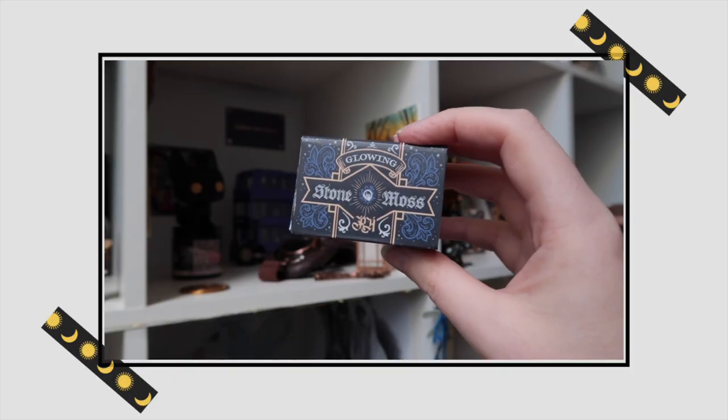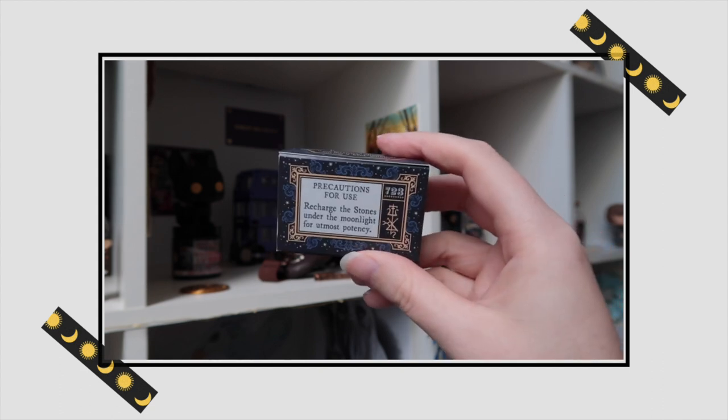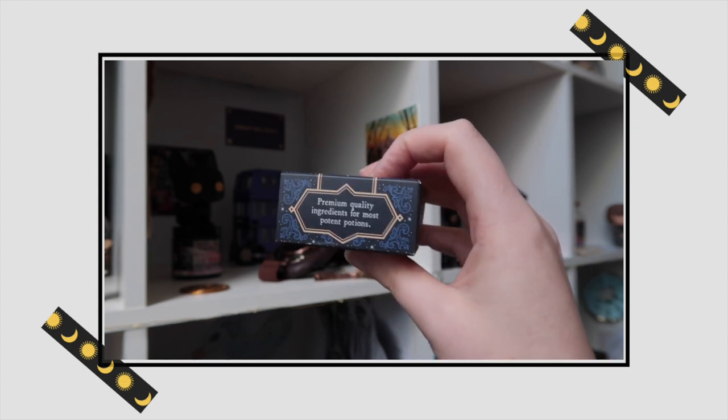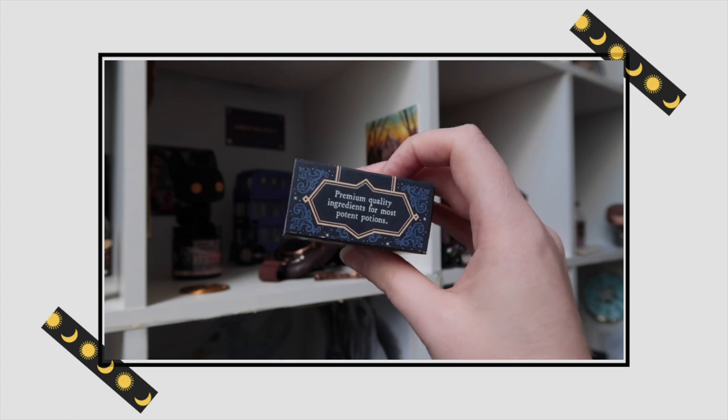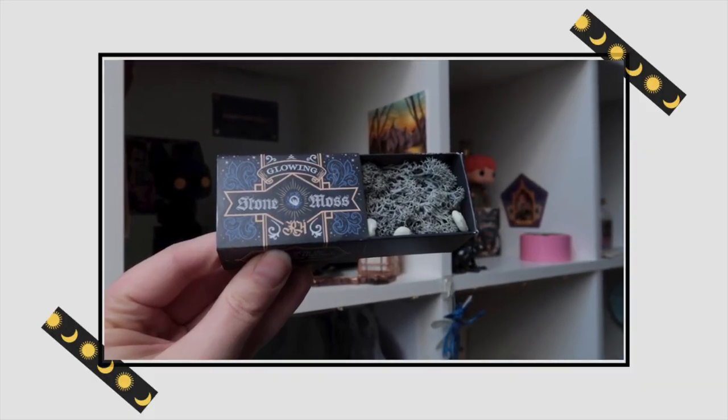Next up is a little box that says 'Glowing Stone Moss — harvested in the wild Scottish Highlands during a blue moon.' Whenever I hear Scottish Highlands, I think of Outlander! The precautions say: 'Recharge the stones under moonlight for utmost potency.' Again the detail on this little box is amazing. I think this is what distinguishes Mist and Magic from other Harry Potter boxes — it's not solely based on Harry Potter, it's just inspired by magic, and they want to bring magic to your daily life. The box holds some moss and four little white stones.